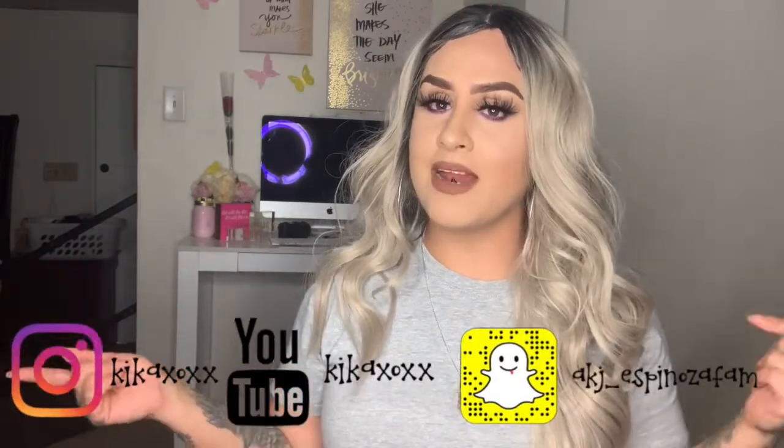Anyways guys, this concludes my mini haul. I told you it was going to be a mini one. I hope you guys enjoyed this video. Before you leave make sure you're subscribed, give me a thumbs up, and leave me a comment down below. Don't forget to follow me on Instagram and Snapchat. Until next time — bye guys!